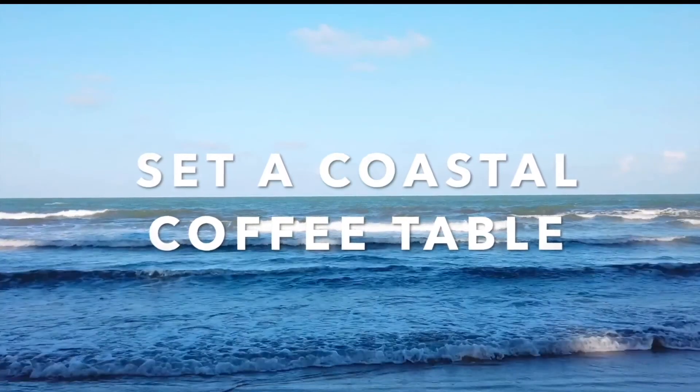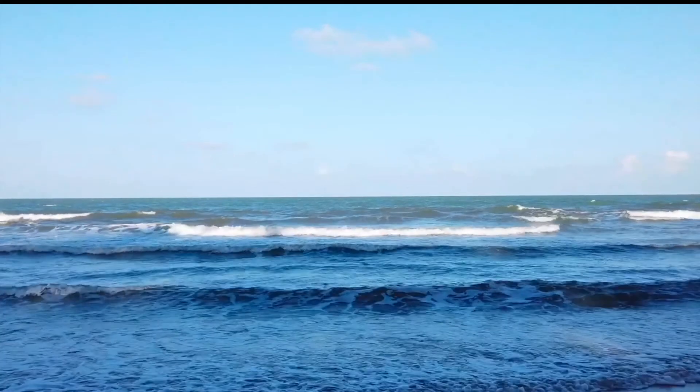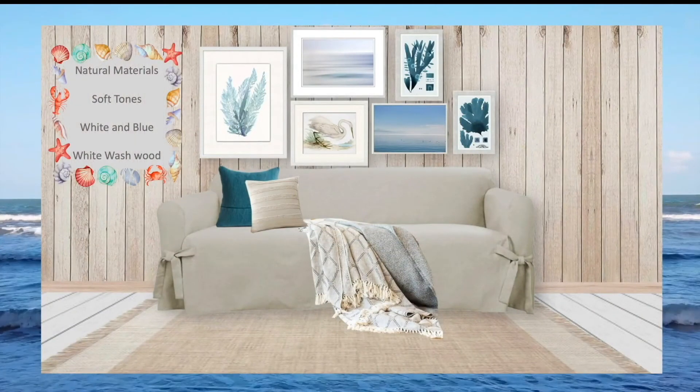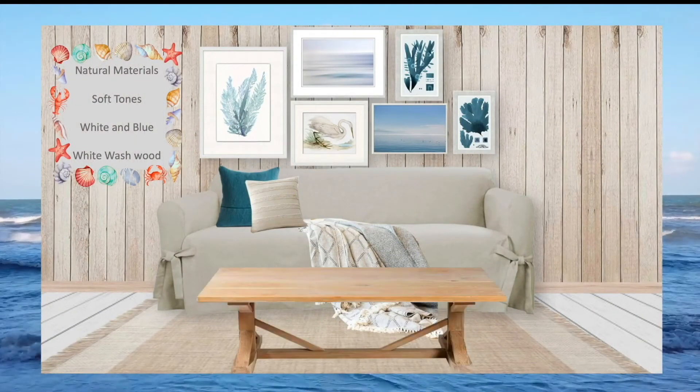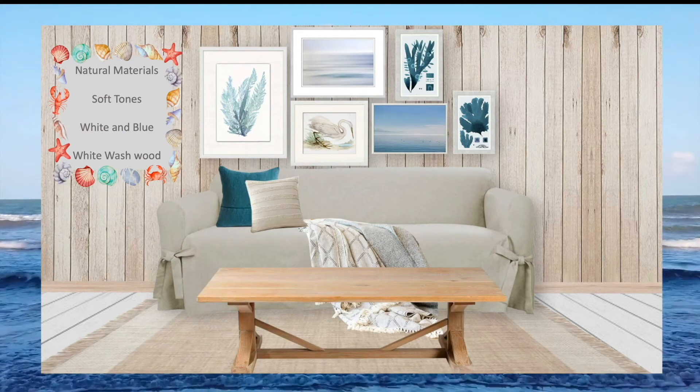Today we'll show you how to set a coastal coffee table and how to get a coastal look. Farmhouse furniture will be essential. Mix natural materials, soft tones such as white and blue, and whitewashed wood textures.